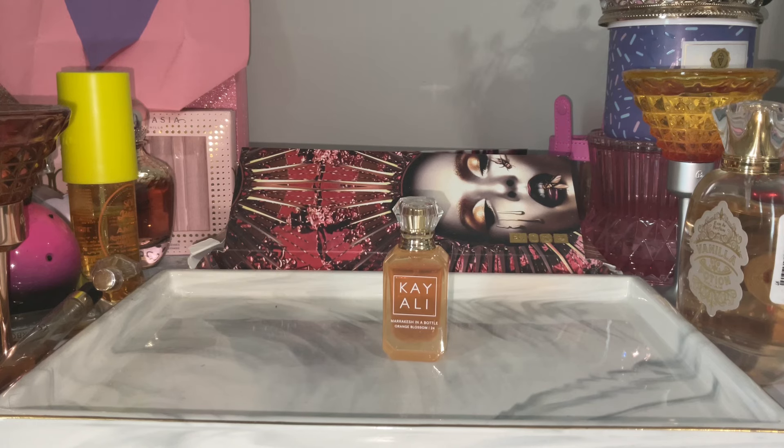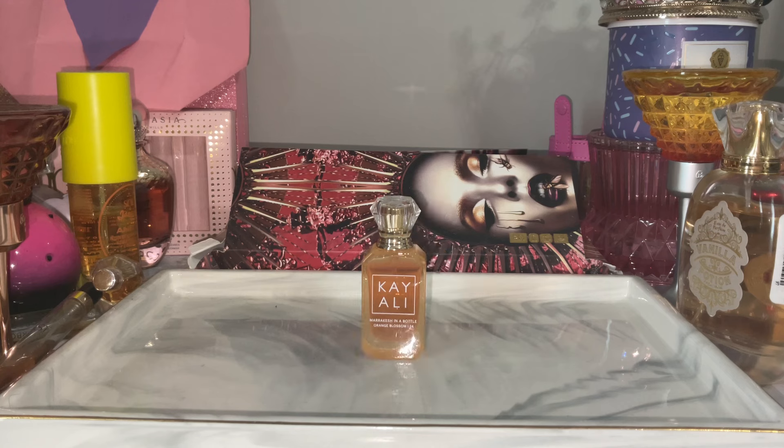So Marrakesh in a Bottle — immediately I get that orange blossom note. It's the same orange blossom we've seen in Oriana, Love Don't Be Shy, all those different dupes, and the new peach fragrance from Le Monde Gourmand that I did a review on. That is what I smell. It's very orange blossom heavy but it definitely has that sweet sugariness, almost like a sweet sugary or marshmallow note. The scent notes are bergamot, orange blossom, pink pepper, Turkish rose, neroli, and cedarwood. I have no idea what the sweet note is but it's definitely giving orange blossom sugary sweet.